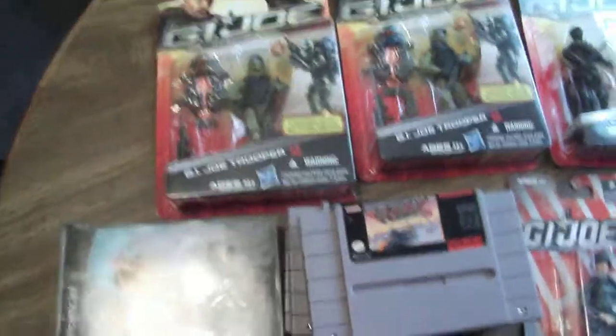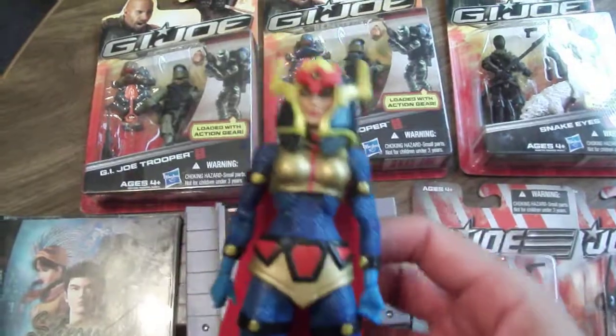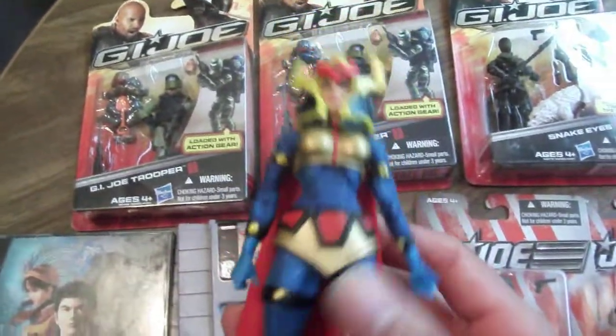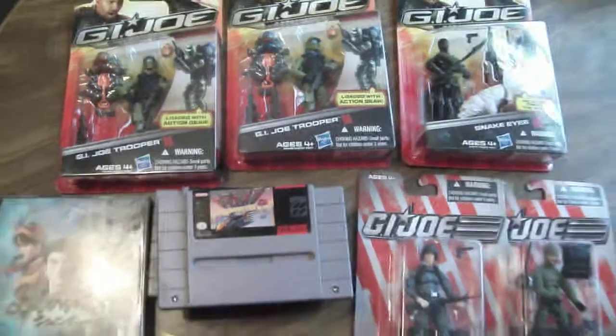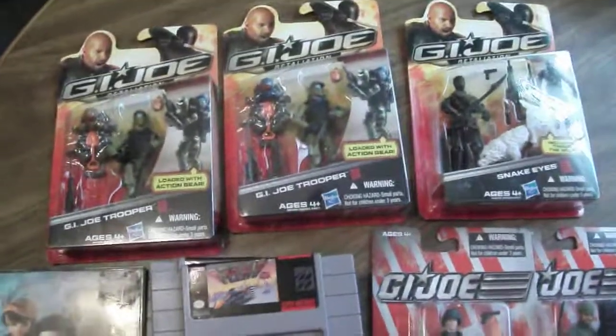And I got a Dreamcast game — this is a Shenmue case. It's beat up and was missing a disc, but I got it for $5. I also picked up one DC Universe Classics figure for $10, and that was probably the most expensive thing I bought all day. But for $50, not too bad — a little haul. That's pretty much it.